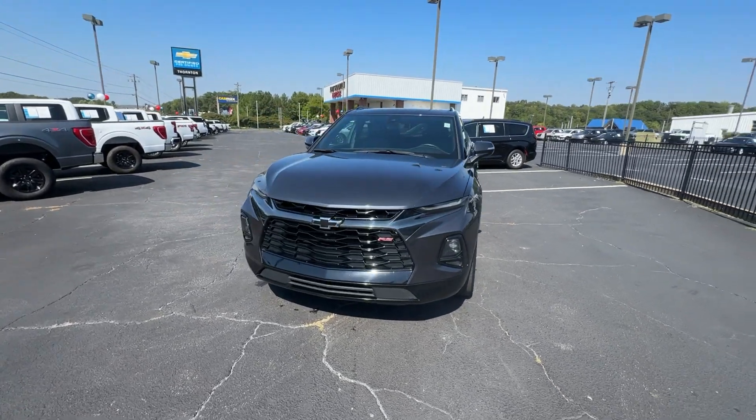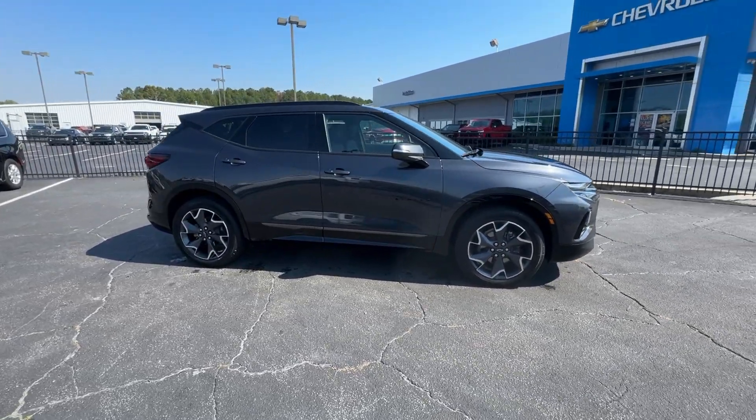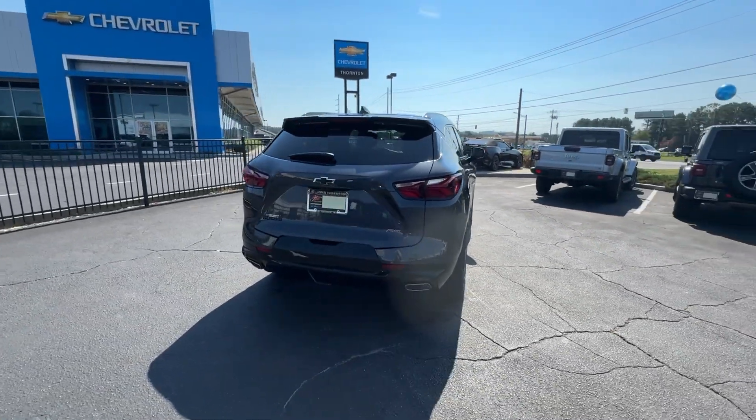Hop into the 2021 Chevrolet Blazer. With less than 30,000 miles on the odometer, this vehicle stands out from the rest. Make the drive in comfort and sporty style in this well-equipped Blazer.